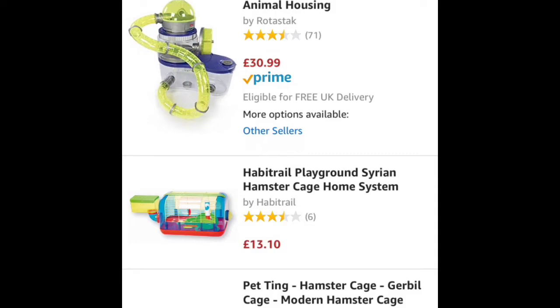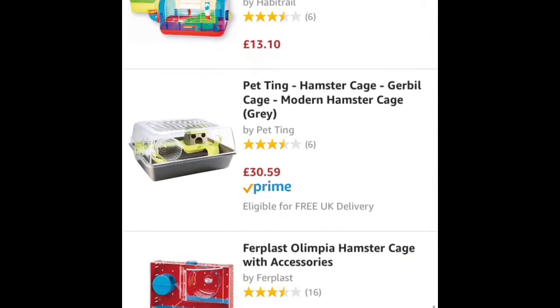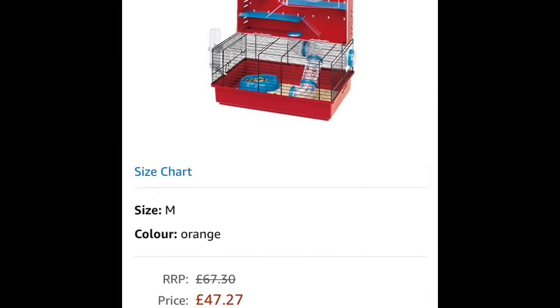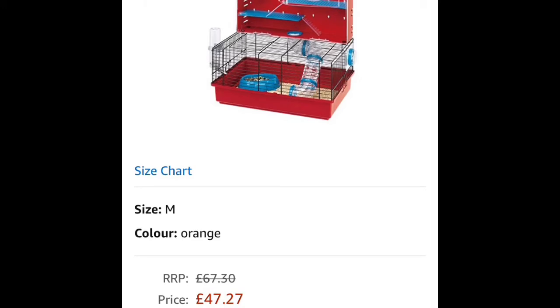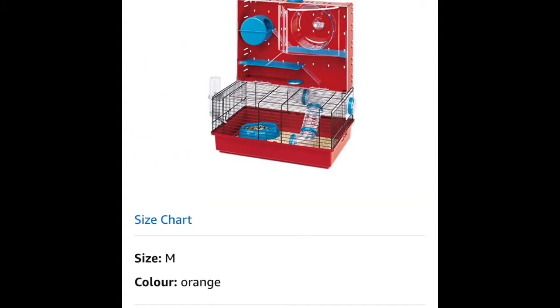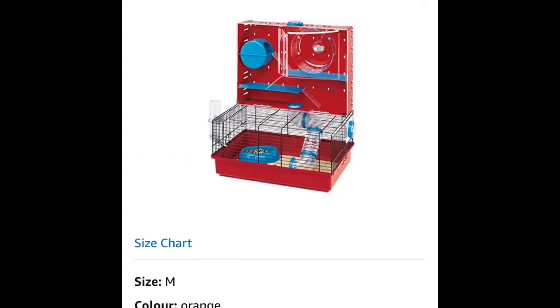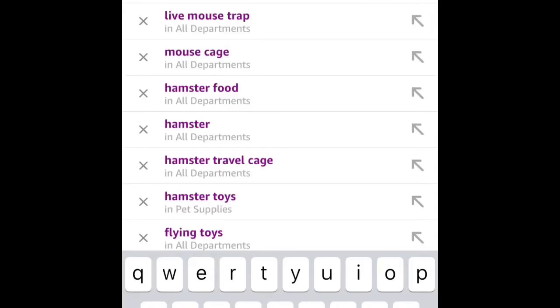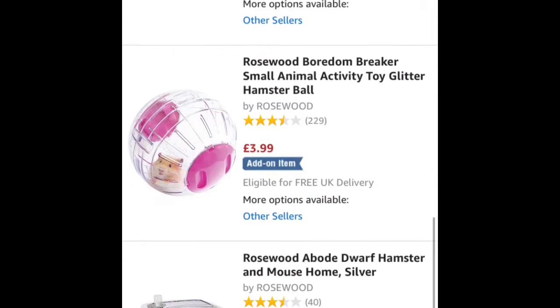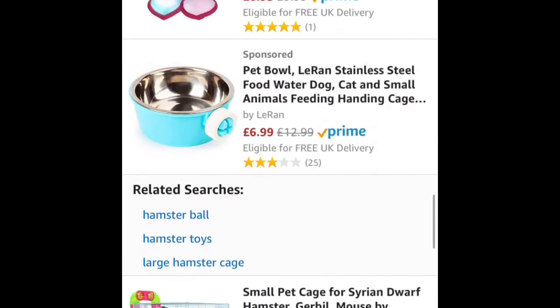This cage is advertised as a playground for Syrian hamsters, but it's not big enough for a Syrian — it's just too small. It's a really weird design because the bottom bit is too small and the top encourages climbing, but hamsters aren't natural climbers. They wouldn't naturally climb in the wild, so I don't recommend tall cages.